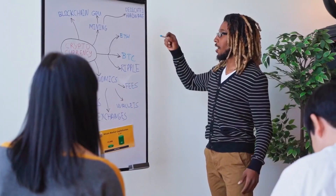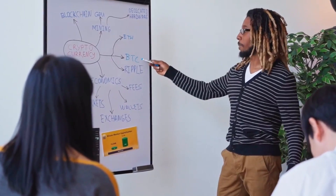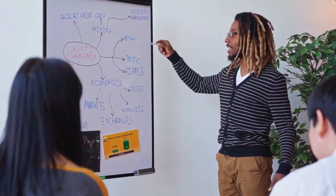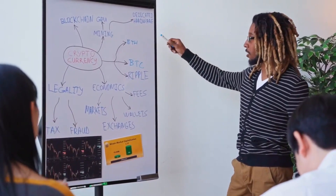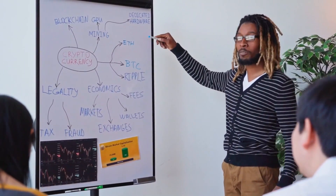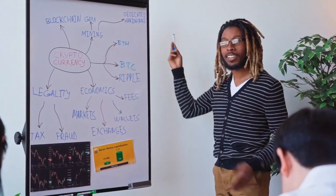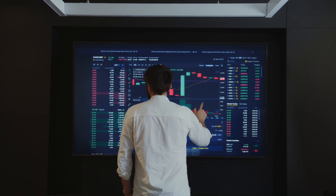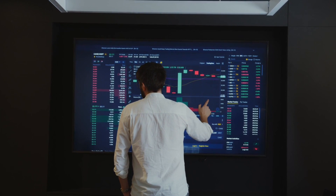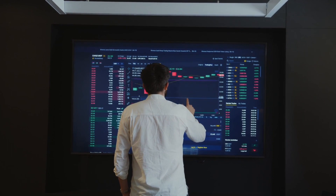So what is blockchain exactly? Blockchain is a distributed database system that is decentralized and secure. It's a distributed ledger that keeps track of and shares transaction details across the network's numerous nodes, ensuring that the data isn't tampered with. Every transaction that takes place on a blockchain network is replicated across all nodes, and each participant has the same copy of the ledger.